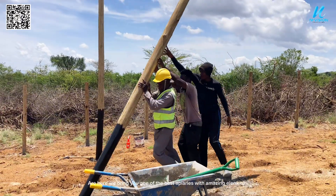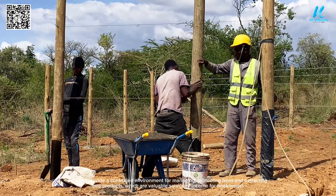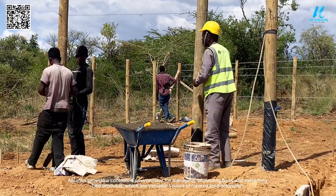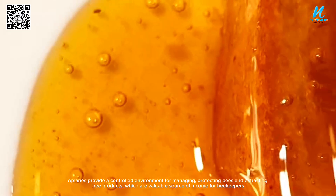Here we bring you one of the best apiaries with amazing elements. Apiaries provide a controlled environment for managing and protecting bees and extracting bee products, which are a valuable source of income for beekeepers.